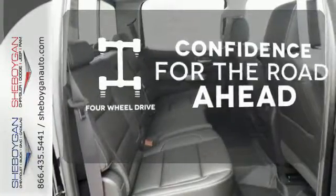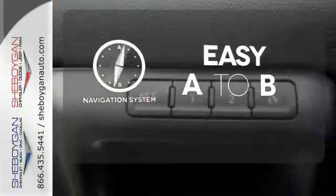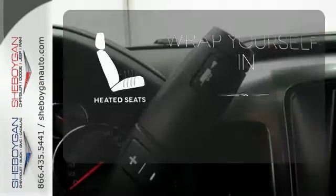You wouldn't be on the job site without all the right tools. Be prepared with four wheel drive. Feel confident getting from point A to point B with the navigation system. Warn off the chills with the heated seats.